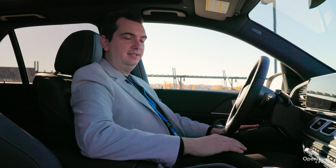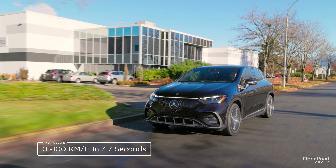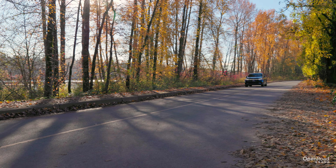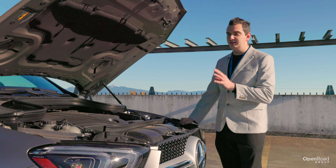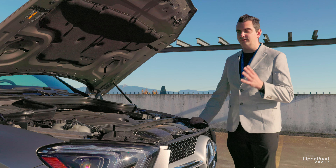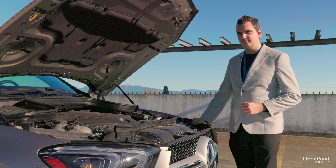Speaking of efficiency, the EQE SUV has a driving range of between 378 kilometers for the AMG version and 433 kilometers for the EQE 500 version. This EQE 350 has an electric range of 407 kilometers. Power outputs also vary depending on which trim level you choose — 288 horsepower for this EQE 350 all the way up to 617 horsepower for the new AMG EQE. The AMG version can accelerate from a stop to 100 kilometers an hour in a blistering 3.7 seconds, and because the EQE SUV is electric, torque is instant regardless of which trim level you go for.